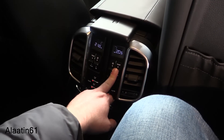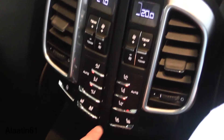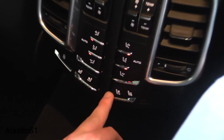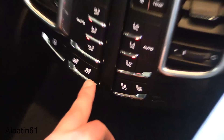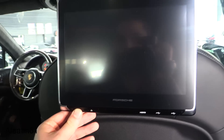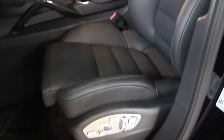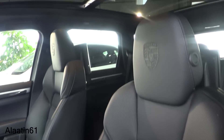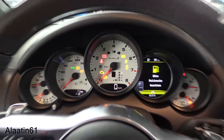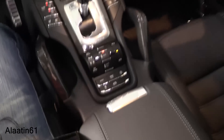4-zone climate control with adjustable fan speed. The seats are cooled and heated, with air-conditioned seats as well. We are now in the beautiful interior of the most powerful Cayenne — touchscreen navigation, and two cup holders.